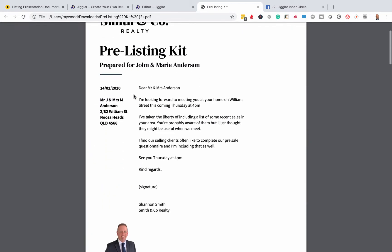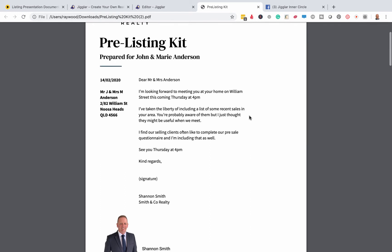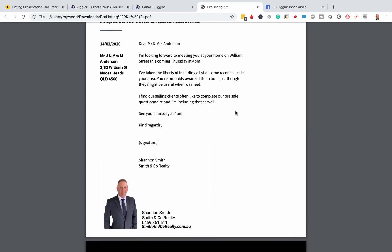So let's start off with the covering letter — it's just nice and simple. 'Dear Mr. and Mrs. Seller, I'm looking forward to meeting you at your home on William Street this coming Thursday at 4. I've taken the liberty of including some recent sales in your area. You're probably aware of them but I just thought they might be useful for when we meet.' I find our selling clients often like to complete our pre-sale questionnaire, and I'm including that as well.